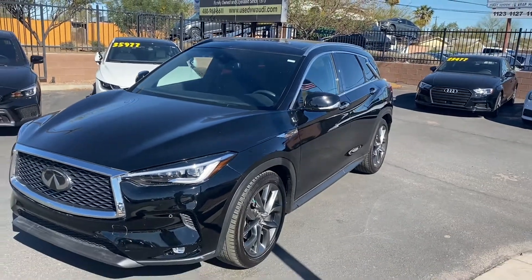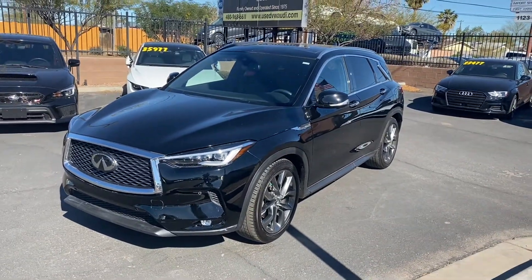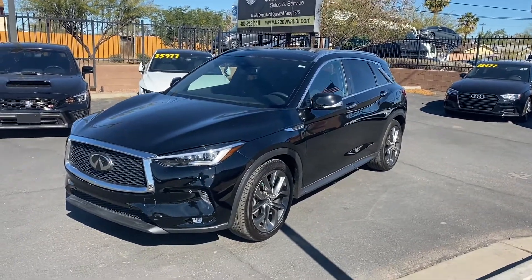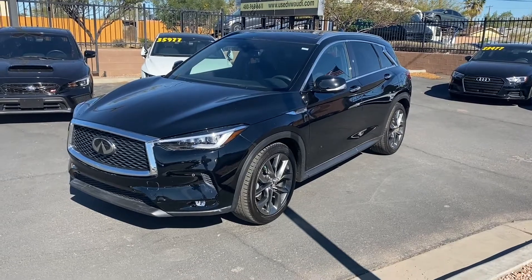You also get blind spot monitors, adaptive cruise control, lane keep, full leather interior with ventilated and heated front seats, navigation, and two screens. Overall a really nice SUV — come on down to Listware Car Company and check it out. We'll see you guys soon.